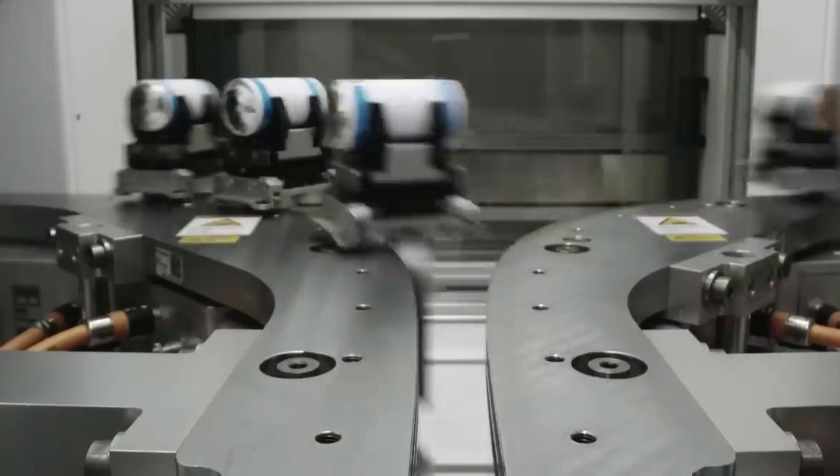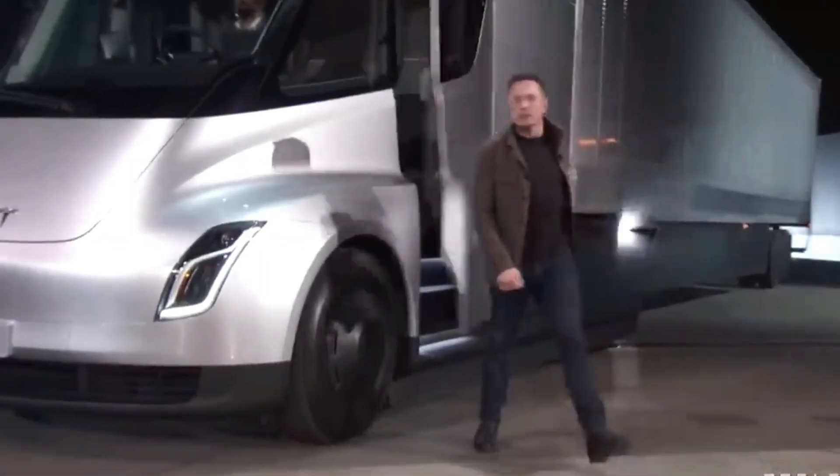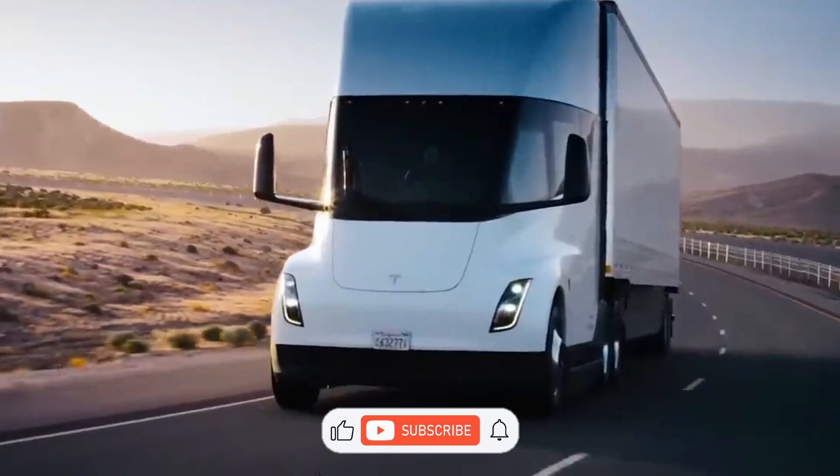In this video, we'll dive into the details behind the Tesla Semi's battery, why it burned for so long, and what new battery technology Tesla might adopt for its electric trucks. This is Tesla Global — let's go.